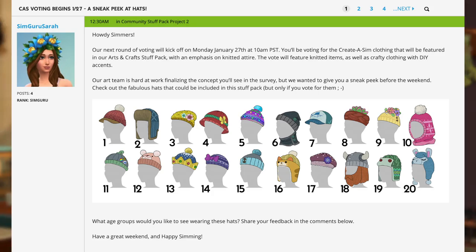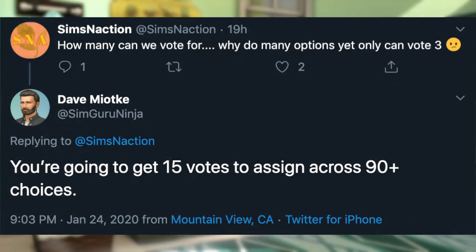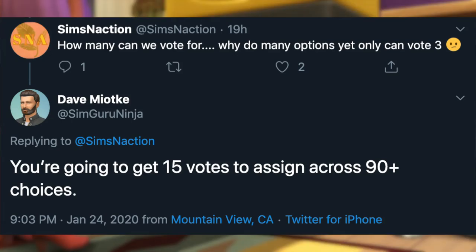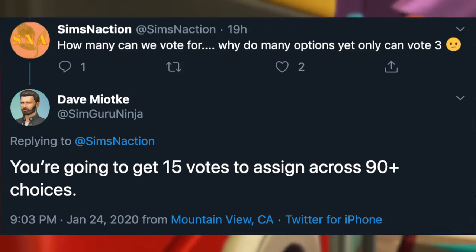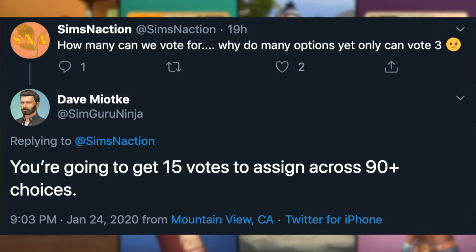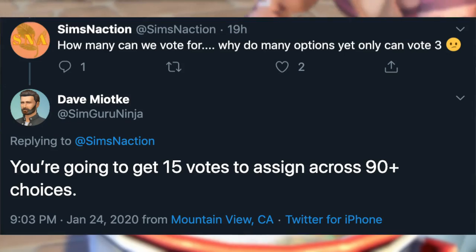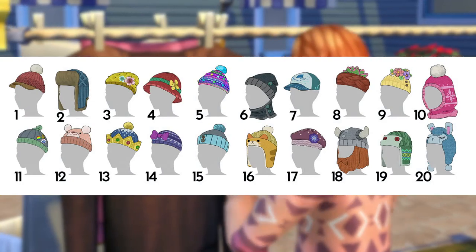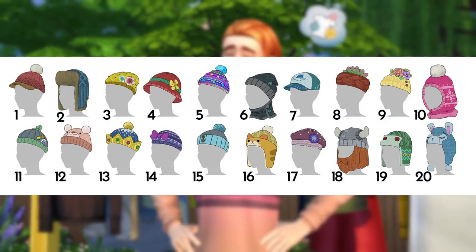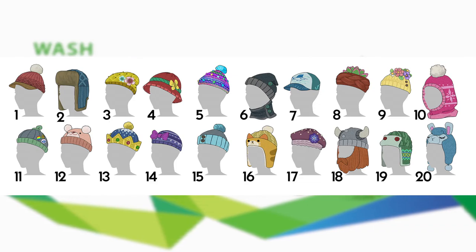One thing that SimGuru Ninja mentioned on Twitter is that we're going to get 15 votes to assign across 90-plus choices in total. Excuse me, what? I'm sorry, that's messed up. I hope 15 is just the number of items we can vote on, and is not the final number of items that will actually make it into the final product, because even for a stuff pack, that seems like a really low number of Create a Sim items. I was really hoping this stuff pack could lean a little bit more on Create a Sim than Build Buy, but I guess that might not be the case.